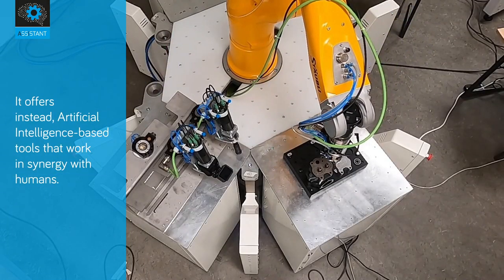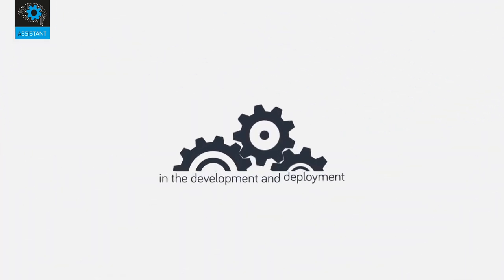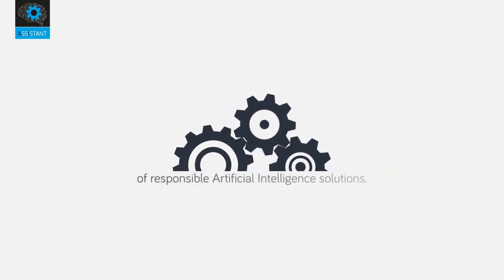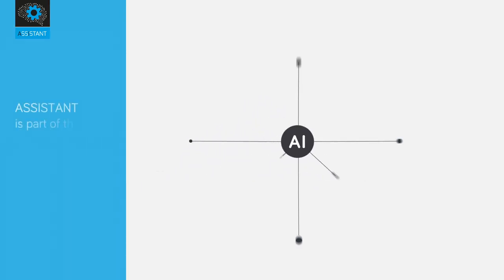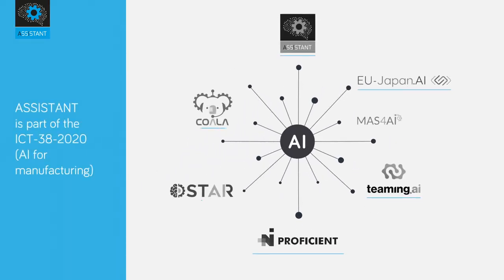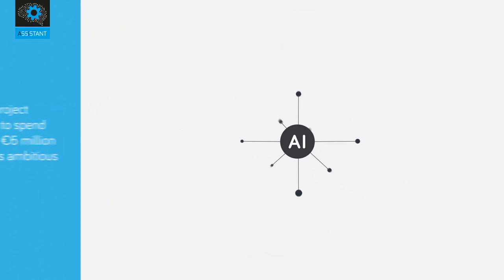ASSISTANT will also provide an artificial intelligence management and evaluation plan to guide partners in the development and deployment of responsible AI solutions. The project is part of the ICT-38-2020 call for projects of the Horizon 2020 program and plans to spend about 6 million euros on this ambitious work.